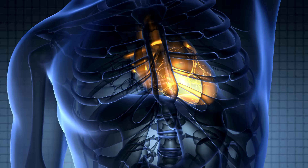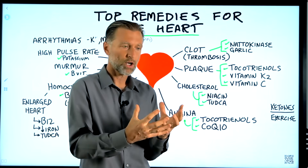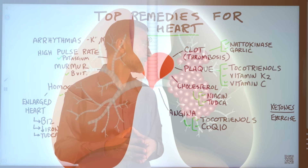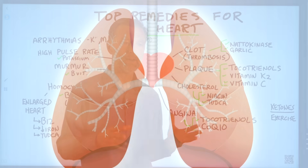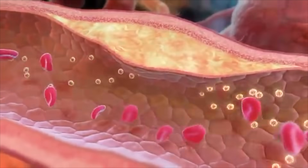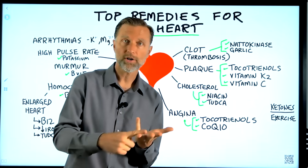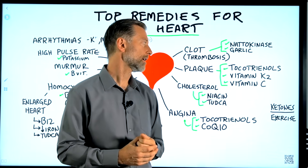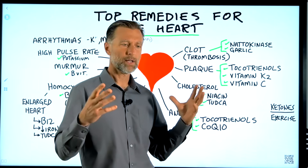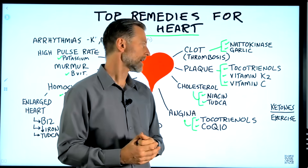Tocotrienols are a really good antioxidant for the heart especially, and can help with angina because they allow the heart muscle to get more oxygen capacity. Angina is chest pain — when the heart cramps, you need more oxygen. There is also some good data on tocotrienols helping to dissolve fibrosis. Vitamin K2 can help with calcium buildup by directing calcium into bone, so if you're getting buildup in joints or arteries, K2 is important — it works together with vitamin D3. And vitamin C — not the synthetic version, but food-based — is a very good antioxidant to protect the inside of the arteries.